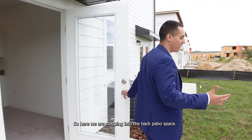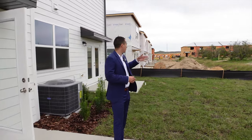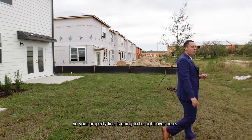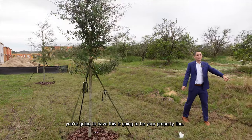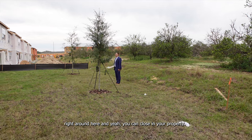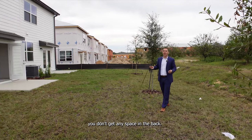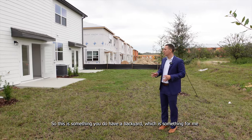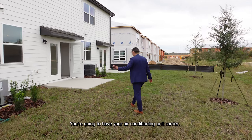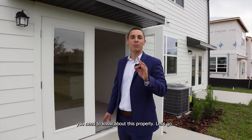Here we are stepping into the back patio space. They do have a slab of concrete, giving you a nice little back patio area. You can put a fence in to close in your property — your property line runs to where you see this yellow stick marker. So you actually come with a little piece of land, which is something super unique about this townhome. Typically with townhomes you don't get any space in the back. Here you also have your air conditioning unit — it's a Carrier — and they've been phenomenal.